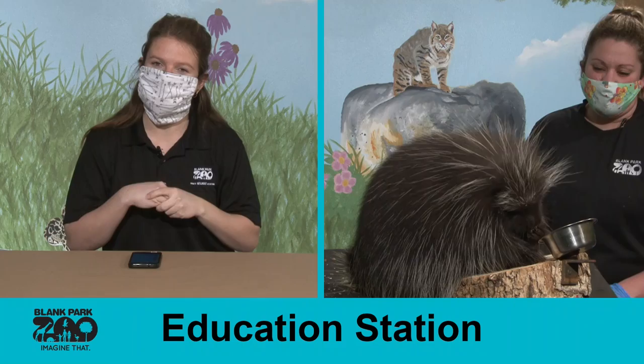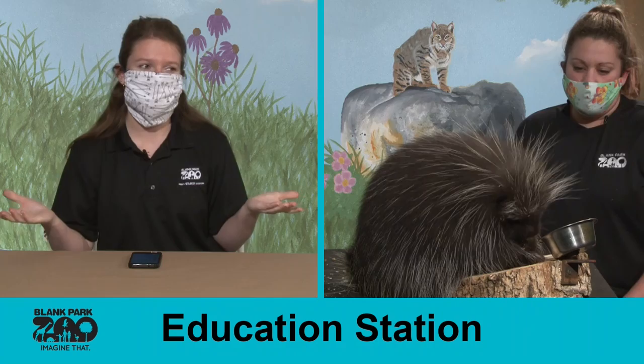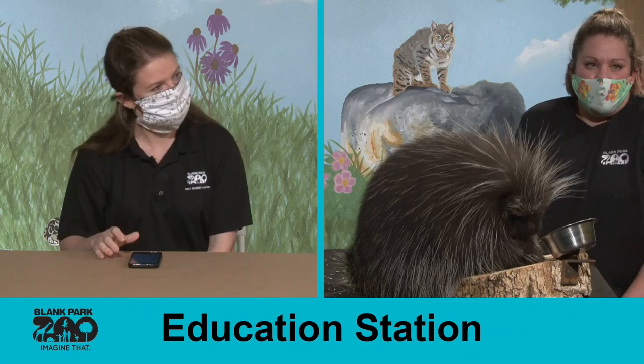Welcome to Education Station. Today we have Christina and Julia, our animal care specialist, with her fantastic animal Oscar. I will be answering questions, so feel free to comment them underneath our post and we will answer them live. Julia will take it away with Oscar, and if you enjoy this, be sure to share and like so your friends can also meet Oscar.